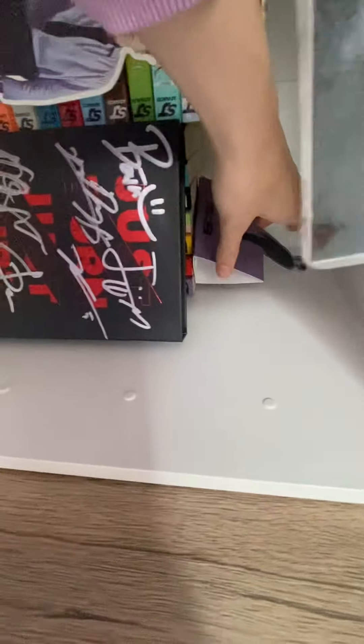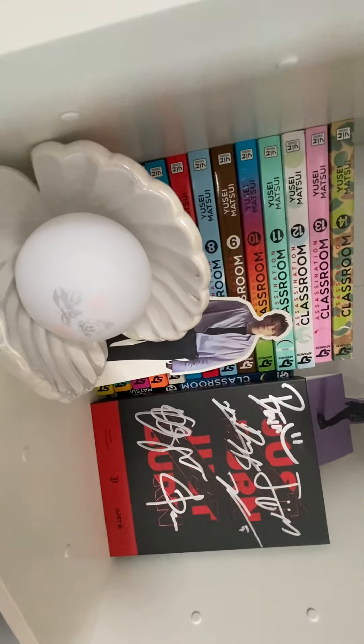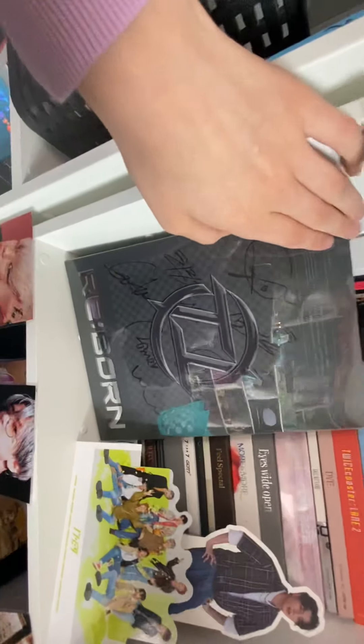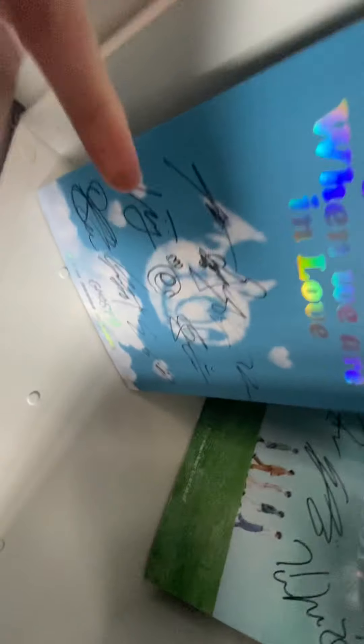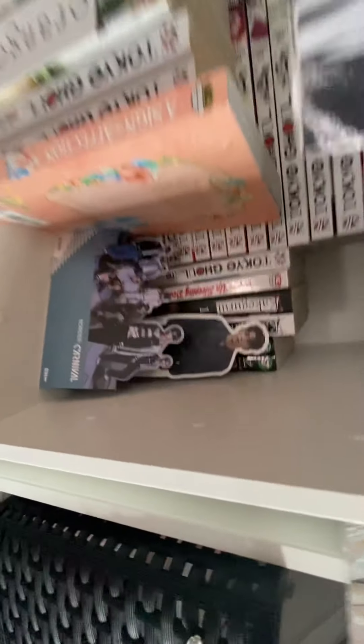We move to the second section where we have the Just Burn signed album, along with Young Jay up here. This is an incomplete section that's going to be filled with P1Harmony's signed album and Pentagon's signed album. The other side has And:Flying's signed album, APX's signed album, Nine's signed album, and then we have En Hyphen.